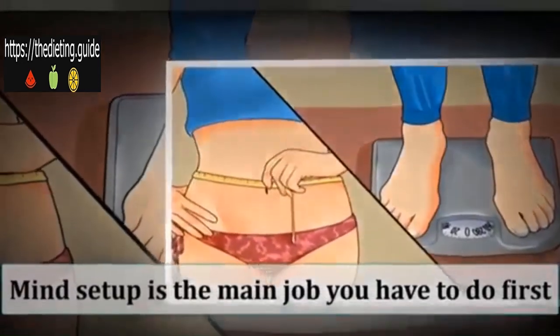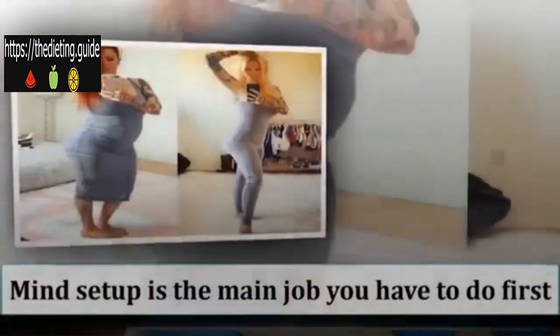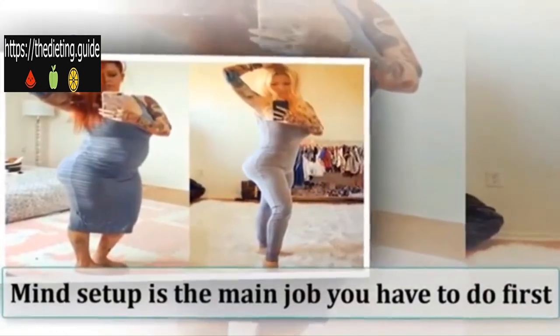So these are the three simple steps you can follow regularly to lose weight very fast. But remember one thing: mindset is the main job you have to do first. If your goal is clear, then you can do it very easily.